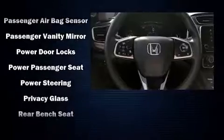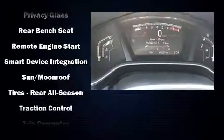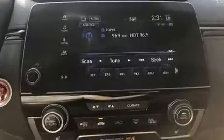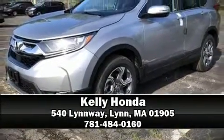Honda ensures the safety and security of its passengers with equipment such as head curtain airbags, ignition disabling, and four-wheel disc brakes with ABS. We'd also be happy to help you arrange financing for your vehicle — come on in and take a test drive.